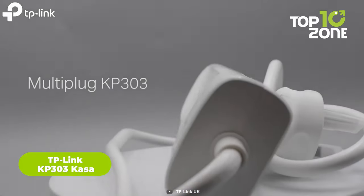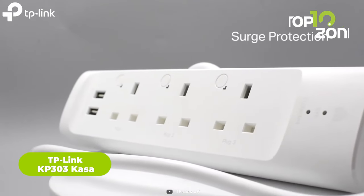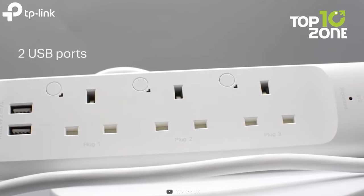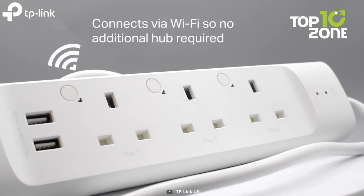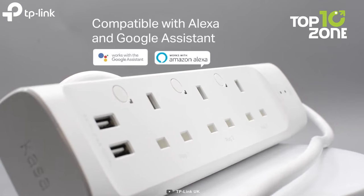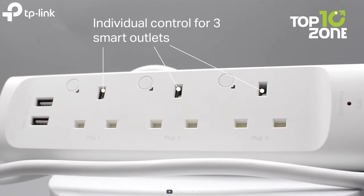Now let's take a look at the Kasa KP303 power strip from TP-Link. What makes it stand out is its individual control of each outlet, allowing you to manage your devices independently. The addition of two USB ports makes it even more versatile, perfect for charging smartphones and other USB-powered gadgets. The power strip's Wi-Fi compatibility is a huge convenience, and the best part is that it does not require an additional hub. It's also equipped with surge protection, ensuring your valuable electronics remain safe during power surges.